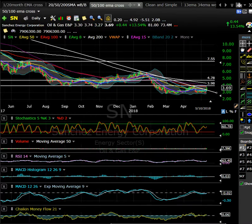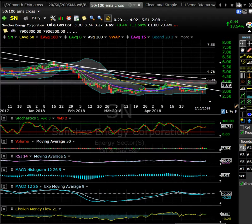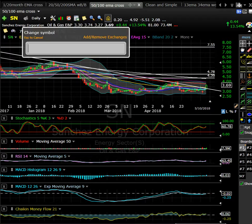SN, Sanchez Energy — oil and energy has been a pretty hot sector. SN was a former runner. It can tend to be a pop and flopper, but it did get a little pop yesterday and broke over this longer-term trend line. Looking for a retest and roll. Maybe you get a test up to the 200-day around $4.40 — that's the actual resistance. Maybe looking for a red-to-green move on SN, at least worth having on the radar.